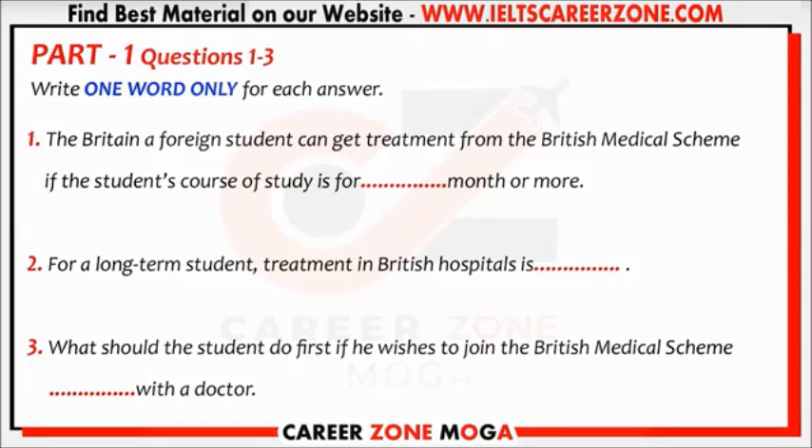You are also entitled to free treatment in British hospitals. Always make sure the doctor knows you want treatment from the NHS, as doctors also take private patients who pay the full cost of all their treatment.